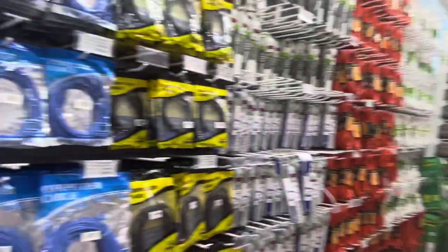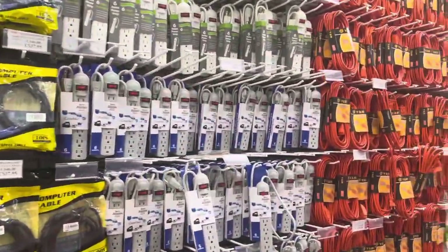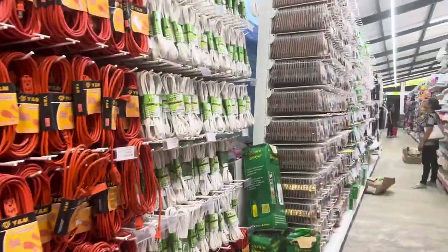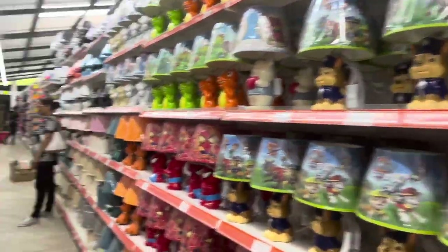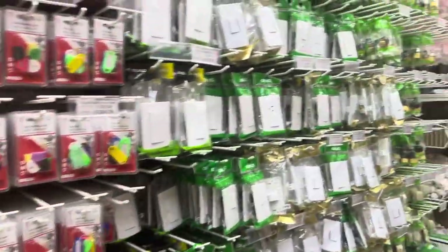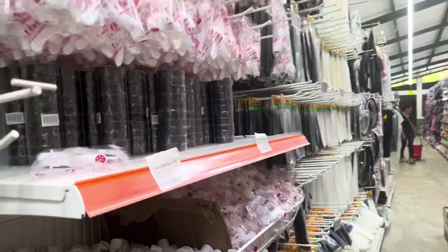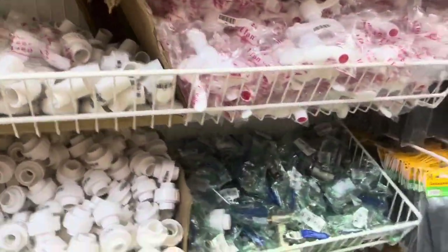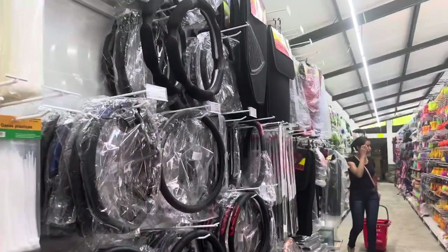On one side there's electronic stuff — computer cables, extension cords, and lamps for kids. There are also screws, nails, light switches, outlets, plumbing connections, zip ties, and steering wheel covers.